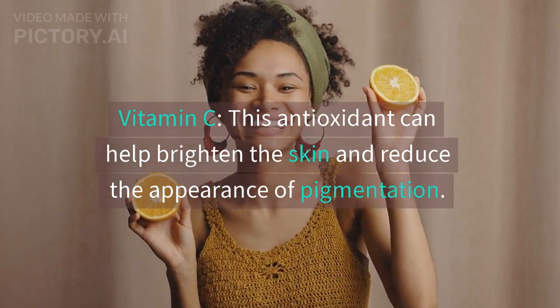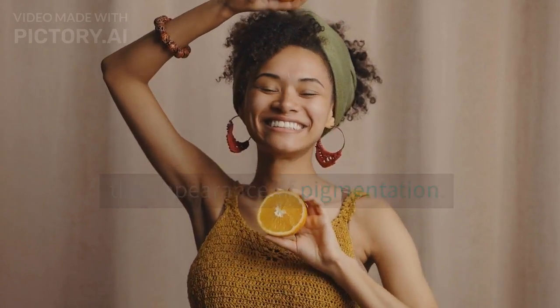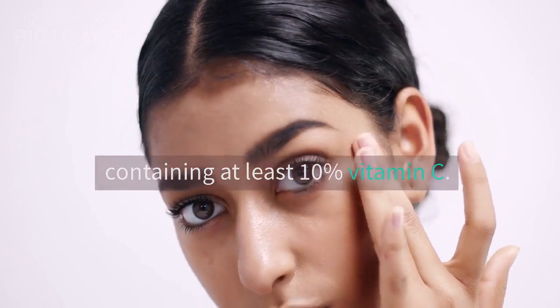Vitamin C is an antioxidant that can help brighten the skin and reduce the appearance of pigmentation. Look for a serum or cream containing at least 10% vitamin C.